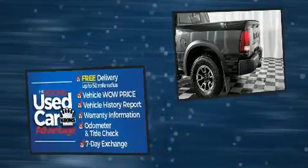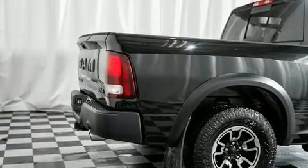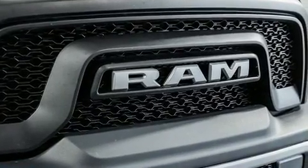A wealth of standard features mean that you no longer have to sacrifice, like heated seats, delay off headlights, a power seat, a rear step bumper, heated door mirrors, a trailer hitch, and remote keyless entry.